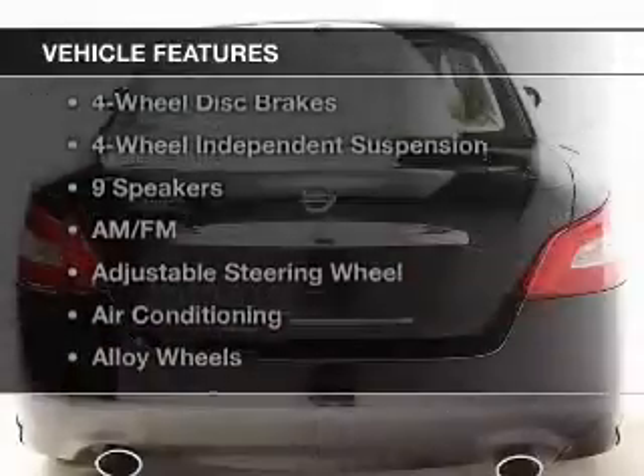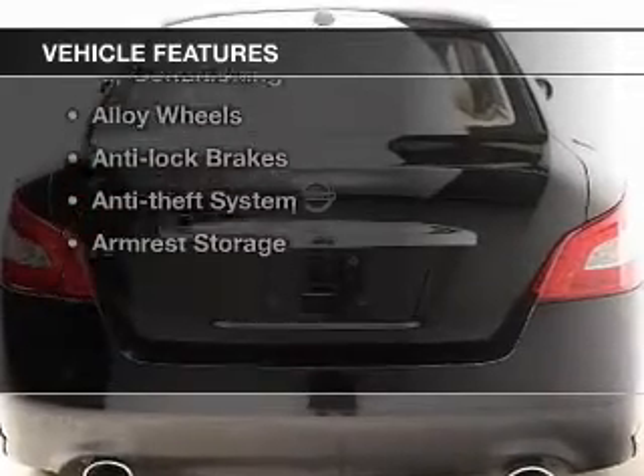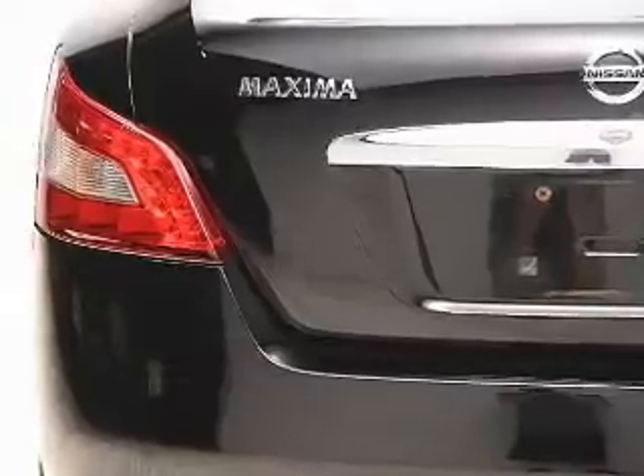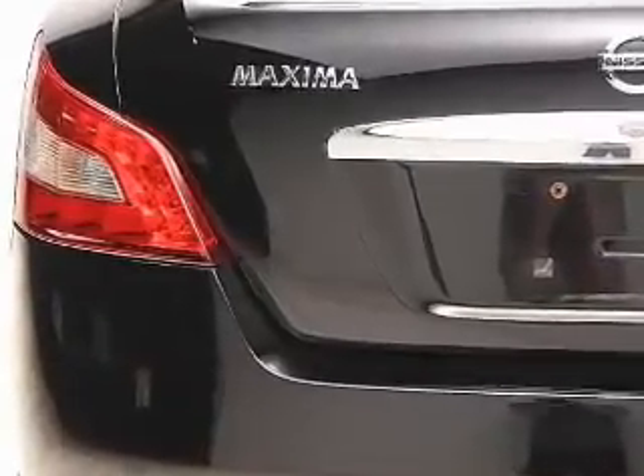And with these notable features, you won't want to miss out on the opportunity to own this amazing ride: keyless entry, power windows, cruise control, an AM FM stereo, power mirrors, an alarm system, and power steering.